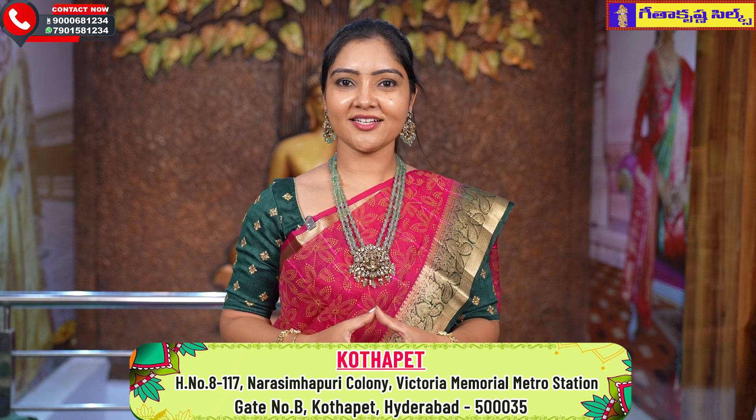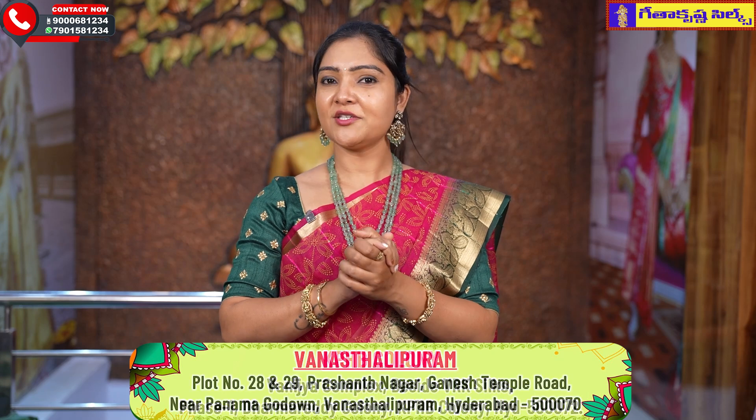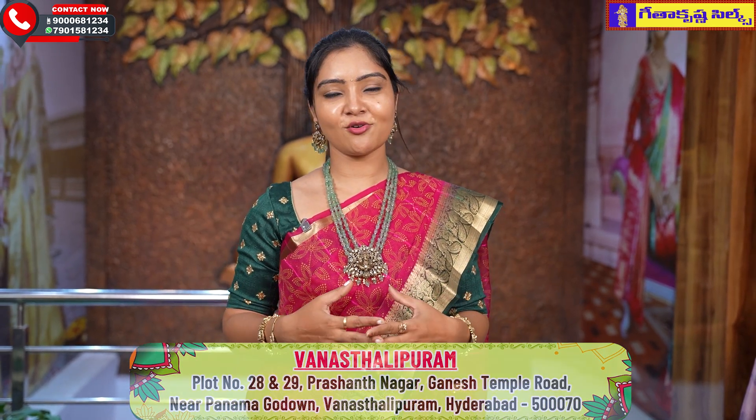Hello viewers! Namaste, welcome to our favourite Geetha Krishna Silks. I am super duper excited, especially where there are festivals as well as different events. In my view, there are new collections in Geetha Krishna Silks every week.